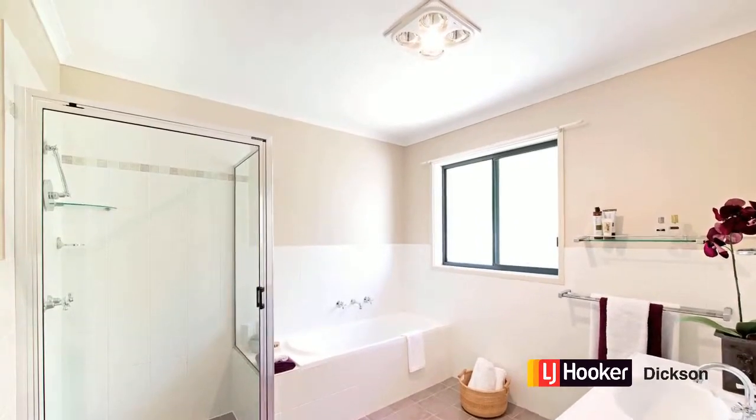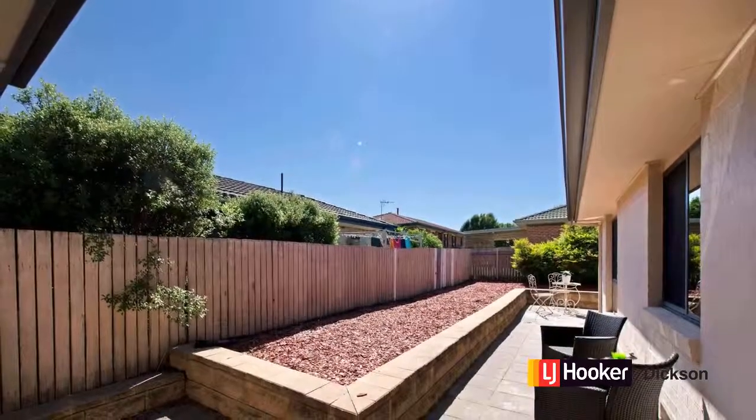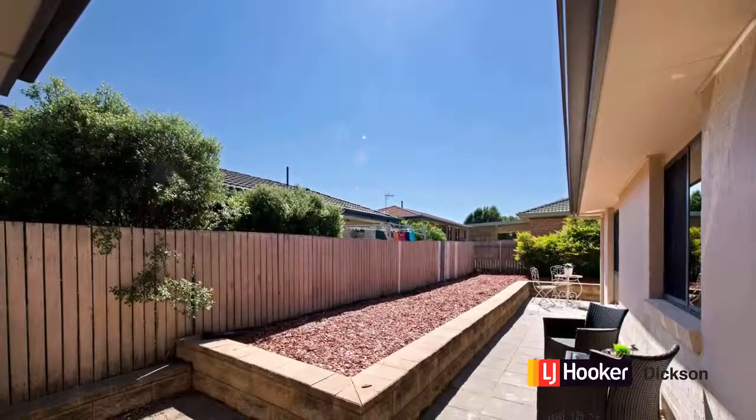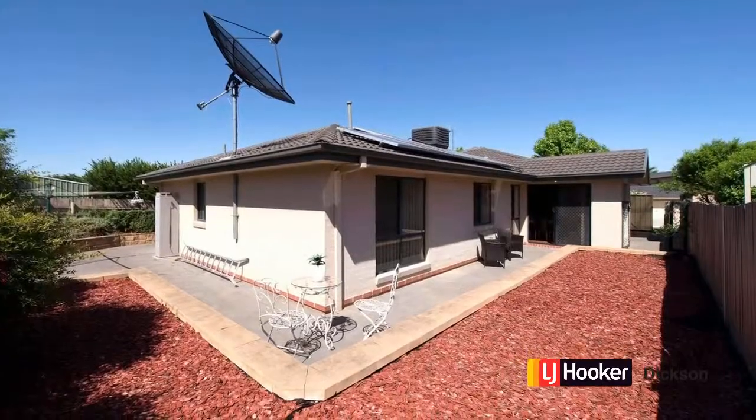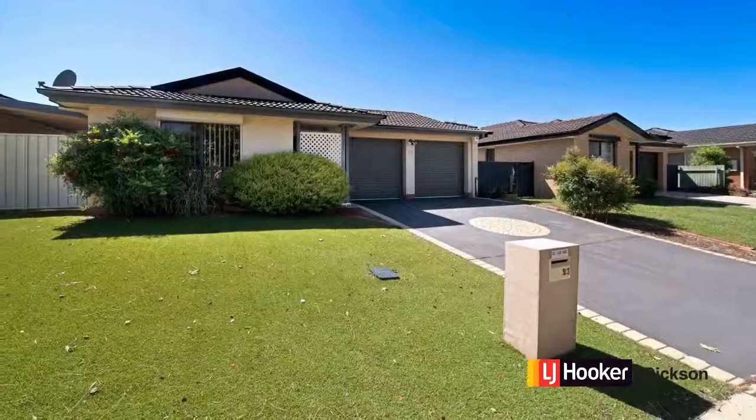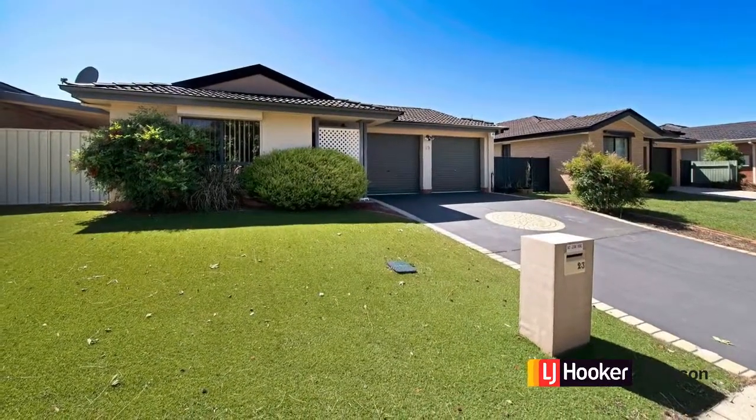The courtyard and gardens surrounding this property have been kept very low maintenance, which is great because it allows you to enjoy them yourselves and entertain your guests without having to spend too much of your weekend maintaining the gardens. Of course, if you did want to improve on them, there's loads of scope to do your own thing here.